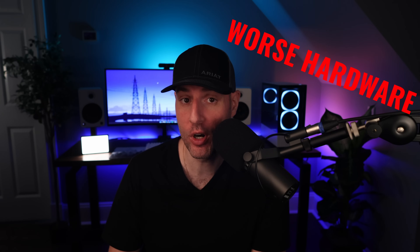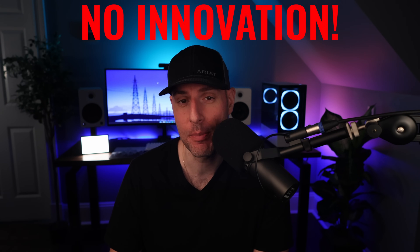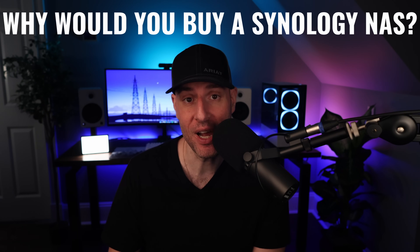If you're in the market for a pre-built NAS device, you're probably questioning why Synology devices cost more, have worse hardware, and haven't really evolved at all compared to the competition. You can buy a device right now that has a much better CPU, more memory, better networking capabilities, and costs less. So it begs the question: why would you buy a Synology NAS?